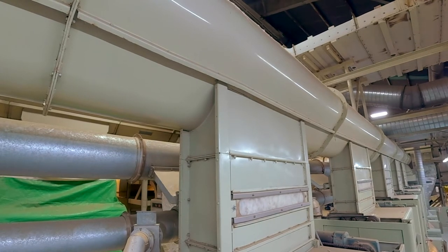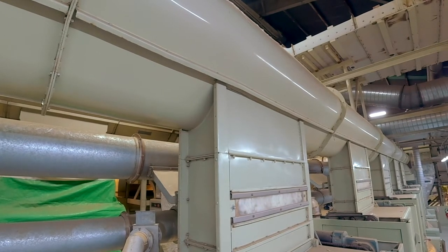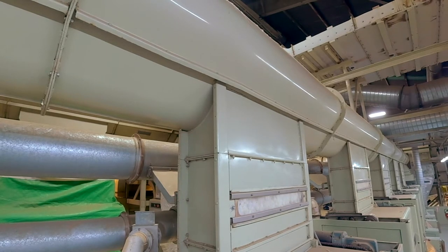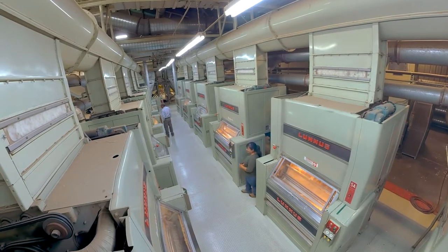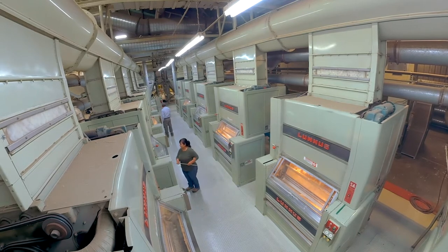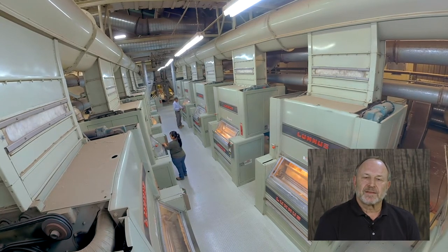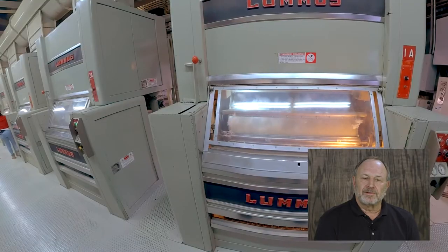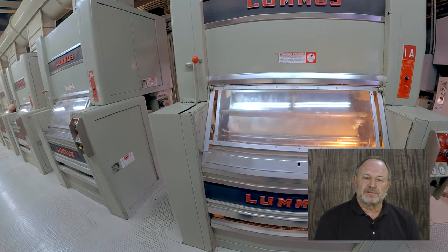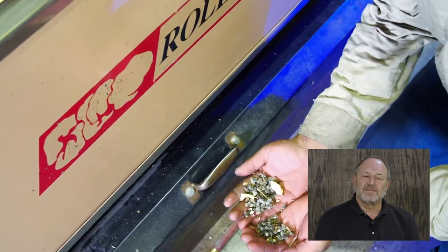Here we're looking at a conveyor distributor, conveying cotton down into the gin stands. The gin stands separate the lint — the fiber — from the seed. At Cross Creek Gin we have 18 of these machines that separate the fiber and seed. This cotton gin can do about 25 bales per hour when running properly. There's lots of moving equipment in a cotton gin and we practice a lot of safety.